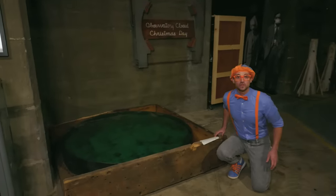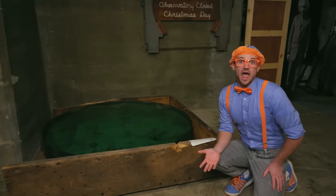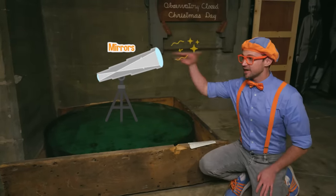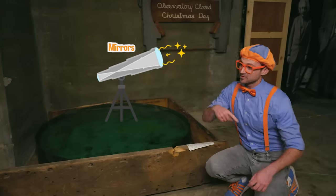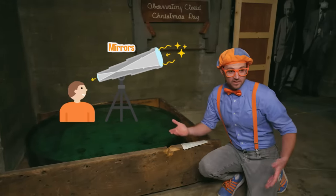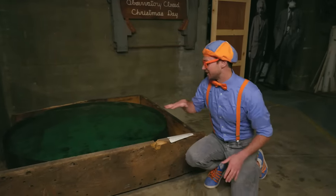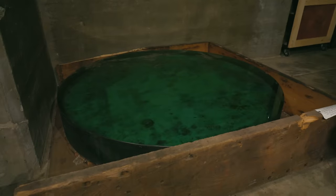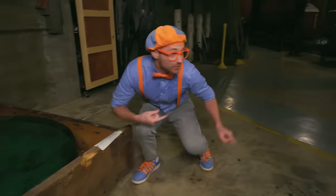Look — this is a really big piece of glass. Remember how telescopes work? You have a mirror and another mirror, and light bounces back. After it bounces off a couple mirrors, it goes into the eyepiece. And this piece of glass used to have silver on it, so it was really shiny, like a mirror. Speaking of mirrors — look, there's a mirror right over there.